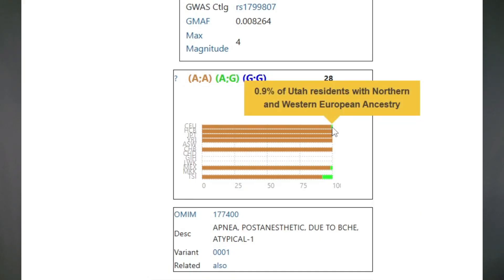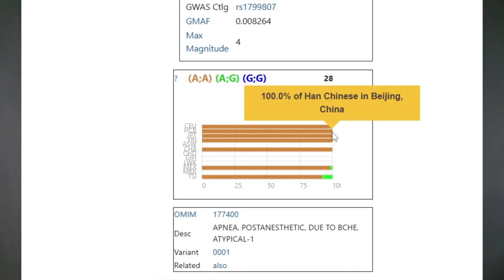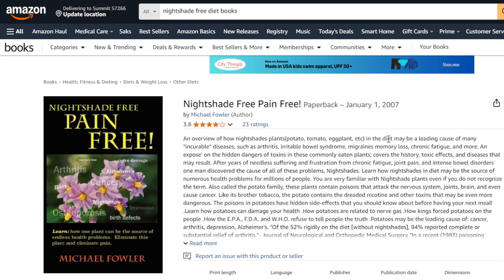It's super rare. Even having one copy of this gene is rare, so the idea that everyone needs to avoid nightshades is way too extreme, like I said in the beginning.